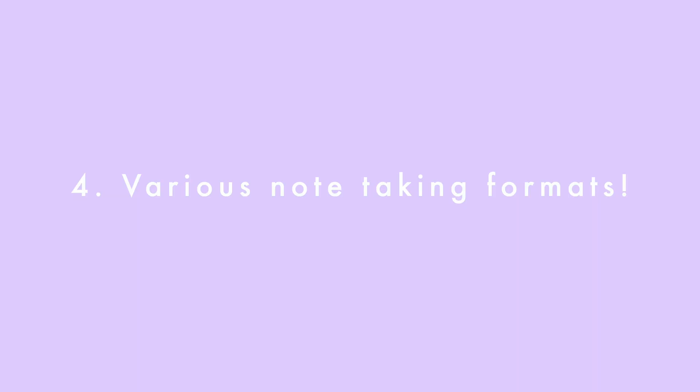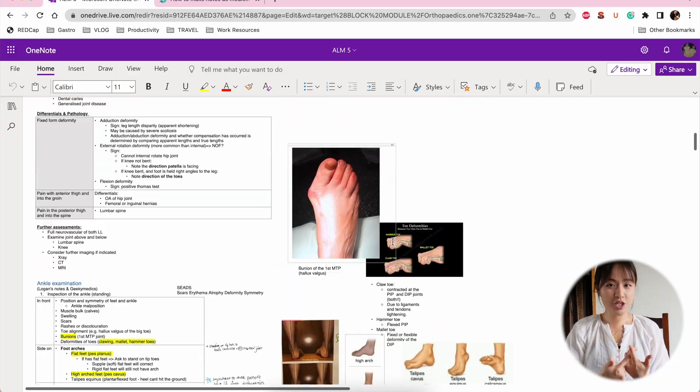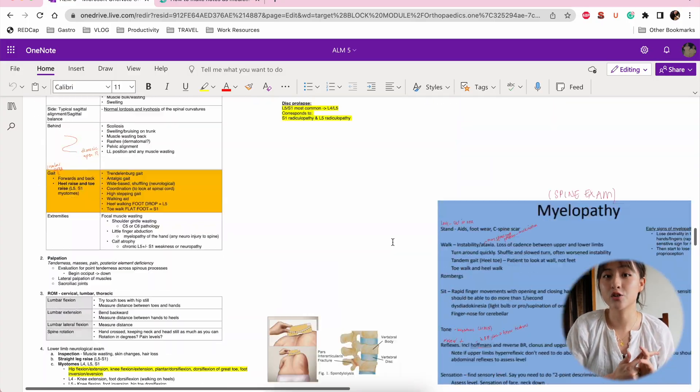Number four: OneNote allows you to take notes in a variety of formats. There's text, and you can put in images. You can even do your own handwriting and hand-drawing if you've got a tablet. There's audio recording, and you can embed video files straight from YouTube into your note and just click play within the note itself — you don't need to go to the browser to watch the video again.